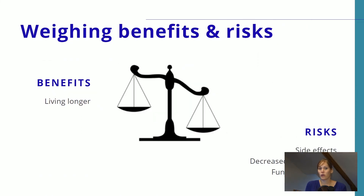In all older patients with cancer, it's important to weigh the benefits and risks of treatment, and this is even more important in older adults. On one hand, we want patients living as long as possible despite their cancer; on the other hand, we want to prevent side effects, prevent a decrease in quality of life, and prevent functional decline. This really requires a personalized approach to older patients with cancer.